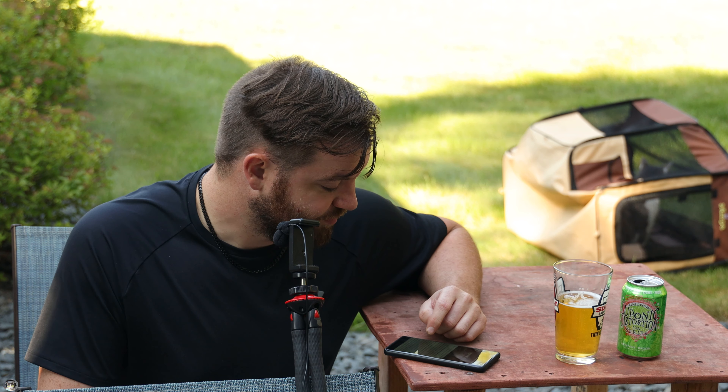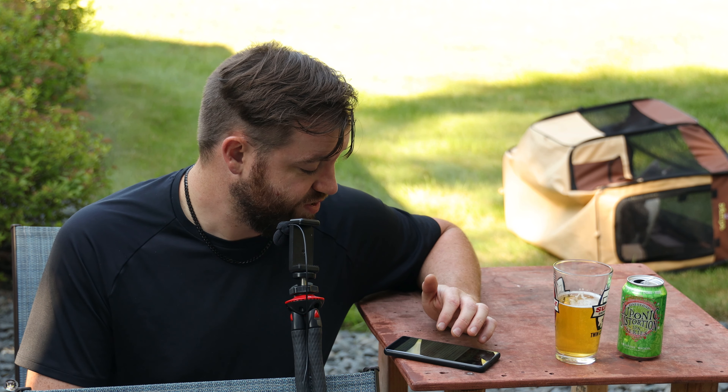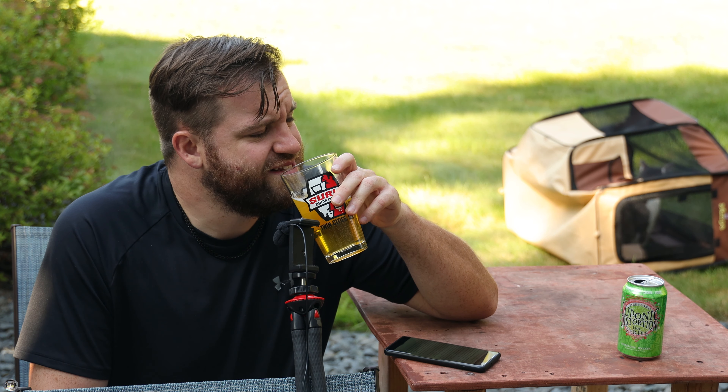What do we got here? Luponic Distortion brings together Southern Hemisphere hops, all from New Zealand, that produce a beer that bursts with tropical notes. Yeah, it's pretty good as far as that goes. Pretty easy on the palate with light tropicalness.